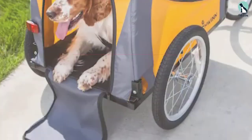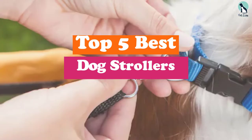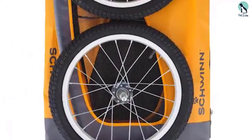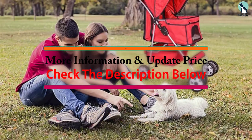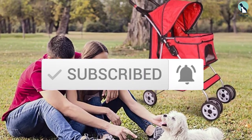Hey guys, in this video we're gonna be checking out the top 5 best dog strollers that are available on the market for their true quality. I made this list based on my personal opinion and hours of research, and have listed them based on popularity, quality, price, durability, user opinions and more. If you want to see more information and the updated price, you can check out the description below, and also make sure to subscribe for more reviews.